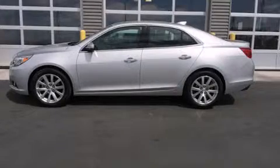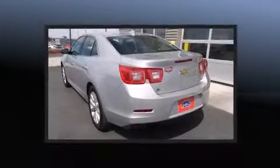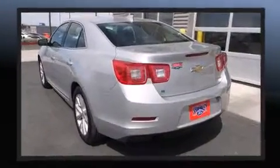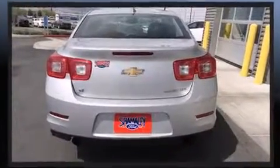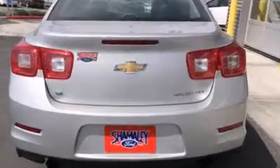Step into the 2015 Chevrolet Malibu. This four-door, five-passenger sedan still has less than 15,000 miles. It features an automatic transmission, front-wheel drive, and a 2.5-liter four-cylinder engine.